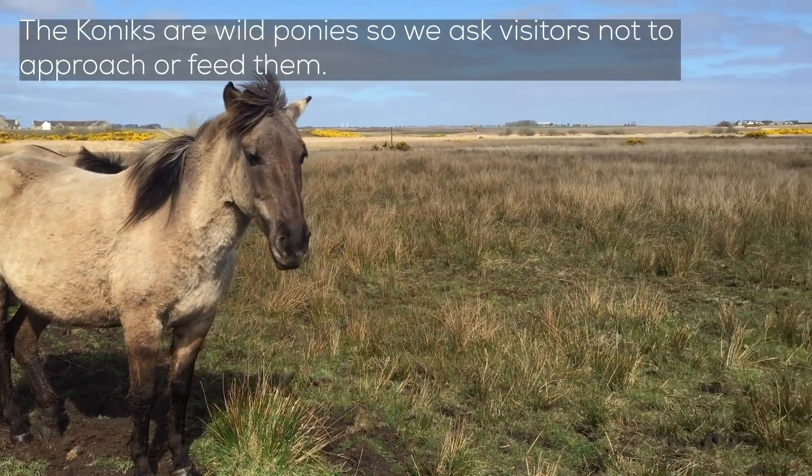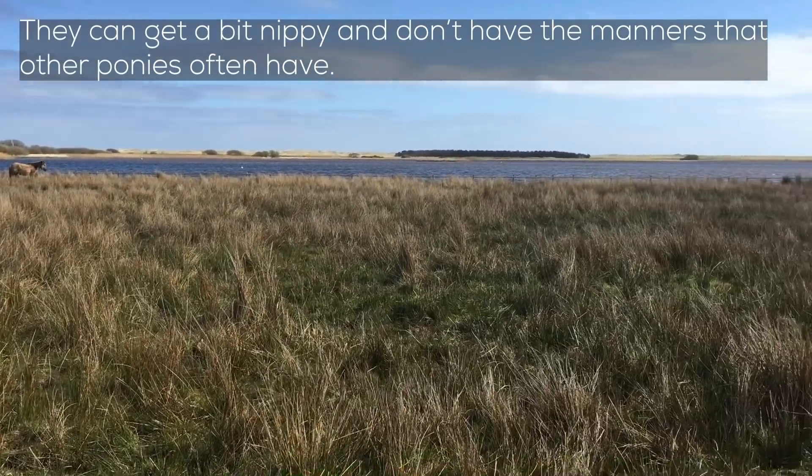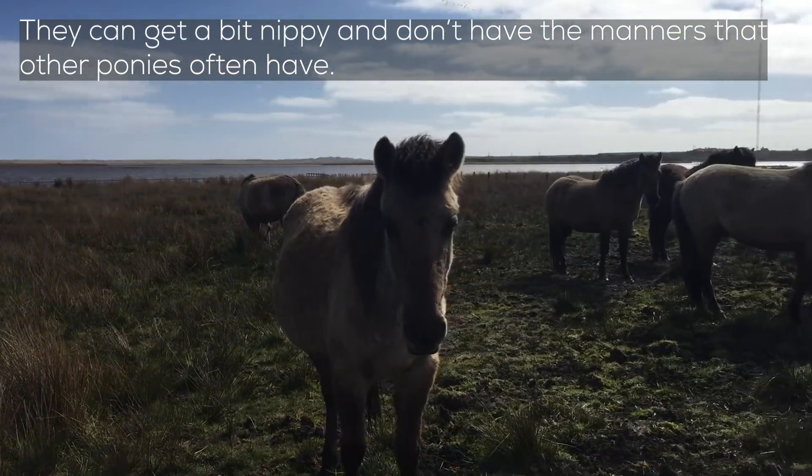The conics are wild ponies so we ask visitors not to approach them or feed them. They can get a bit nippy and don't have the manners that other ponies often have.